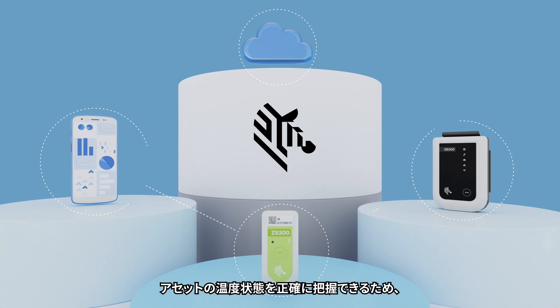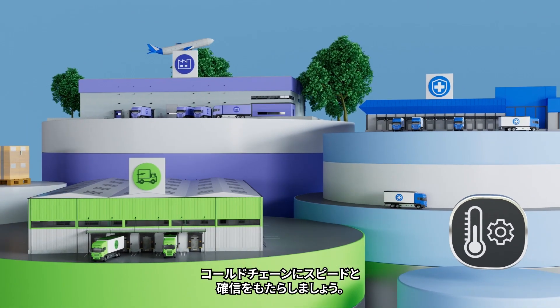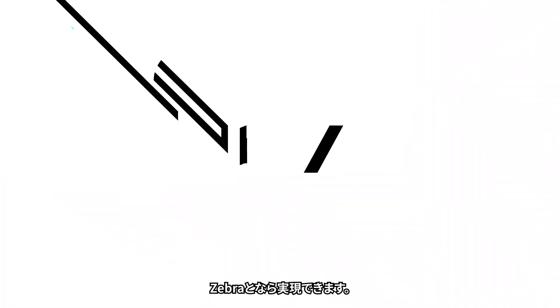Get the accurate visibility you need to make confident decisions. Let's bring speed and confidence to your cold chain. Only with Zebra.